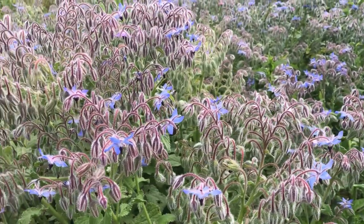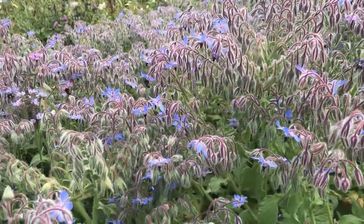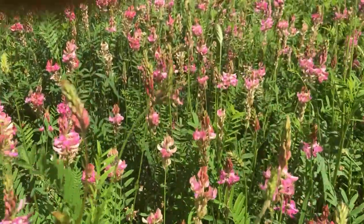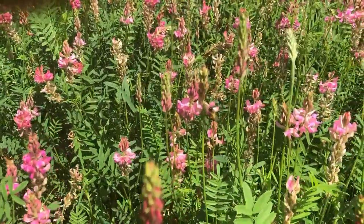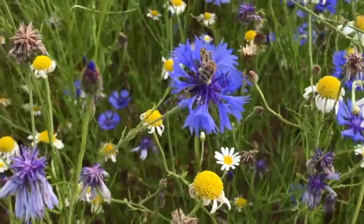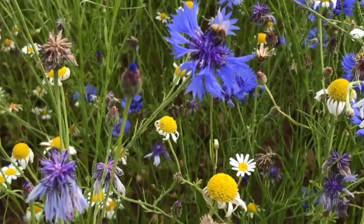Bees on borage will produce a very light honey with almost a lemony kick to it. Bees on sainfoin will produce a completely different, deeper flavour. Some people like the borage better than sainfoin and some like sainfoin better than borage. Sometimes they'll be feeding on a multitude of flowers — we call that multi-flower honey and it'll be different every single time. That's one of the wonders of honey; it's really like fine wine. It changes every season and that's the great joy.